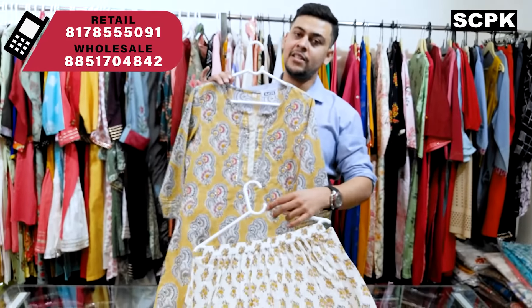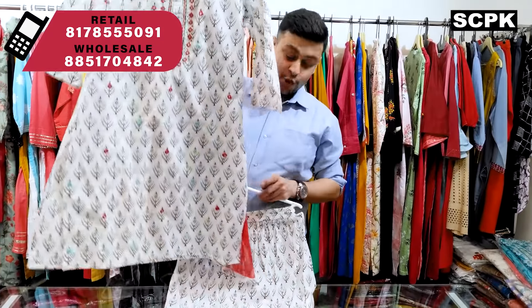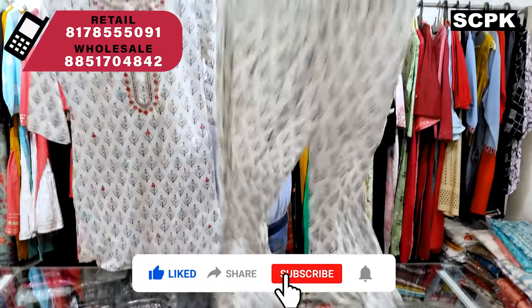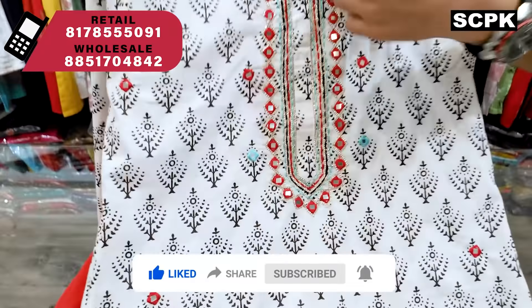Next is a three-piece set in amazing black, white, and red color. This is a short kurta — above knee length — and it comes with a crushed plazo. The kurta has mirror work, zari work, and thread work.